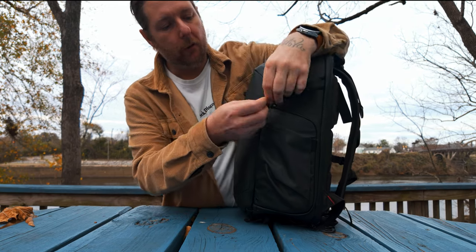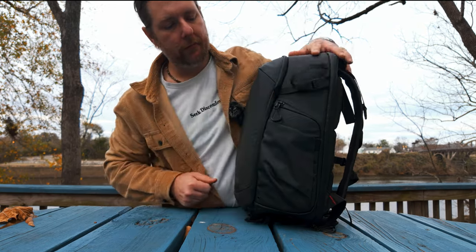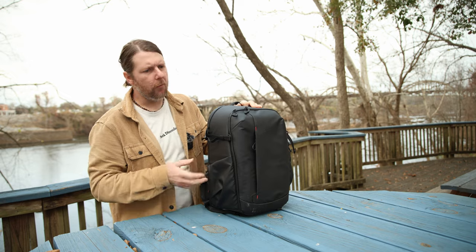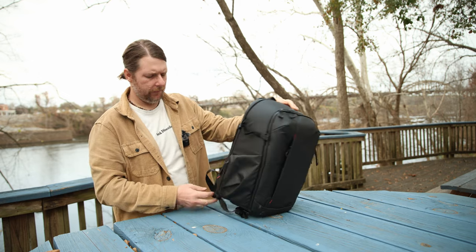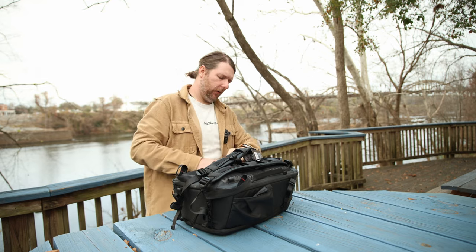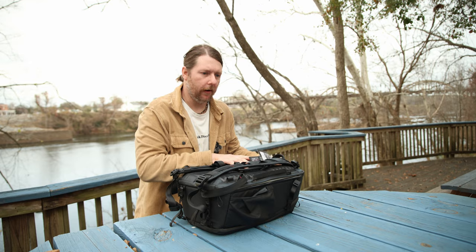The zippers are also waterproof and theft-proof. There's this little loop — I believe PGY Tech started that — where you just pull it through and they can't be opened easily. Before we get into the inside of the bag, there's one thing I'm not really a fan of and there's not a lot I can do about it. Some people might like it, but it was kind of annoying to me — you're about to see it right now.